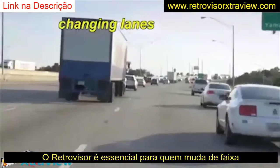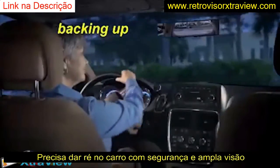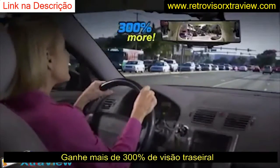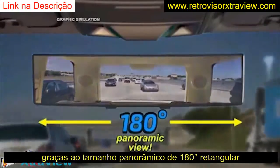Now, when you're merging, changing lanes, and backing up, ExtraView makes it safer and easier to do because you get up to 300% more rear visibility and a true panoramic view.